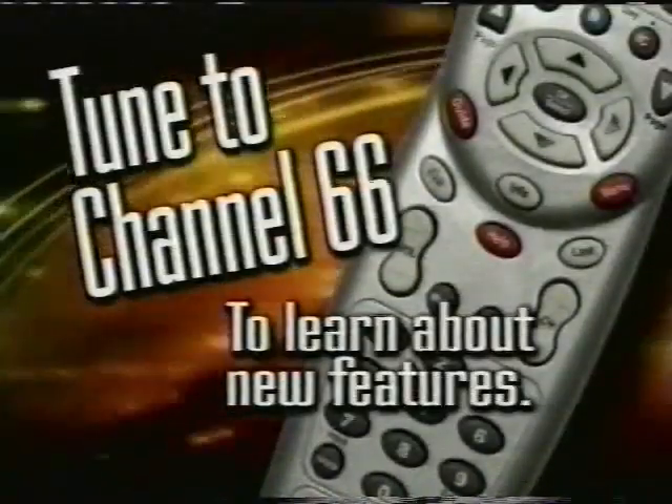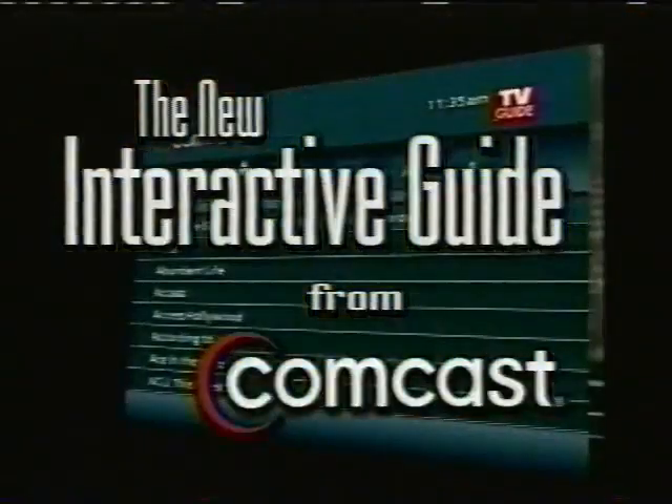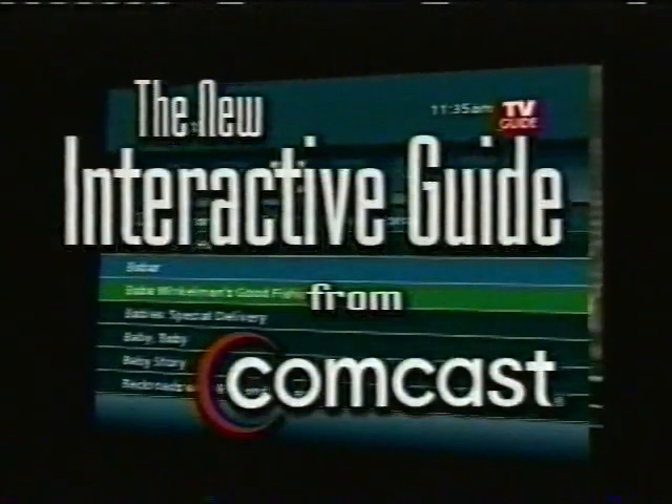To learn more about the new guide, tune to Comcast 66. The new interactive guide is here, only on Comcast Digital Cable.